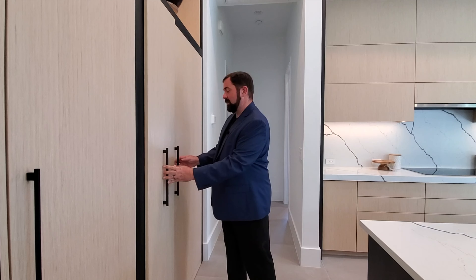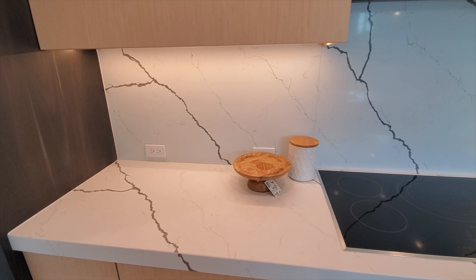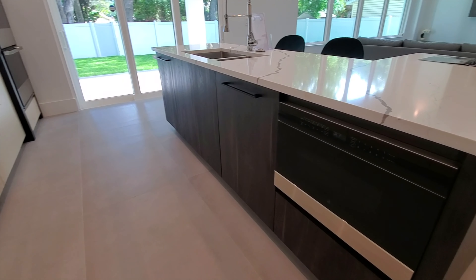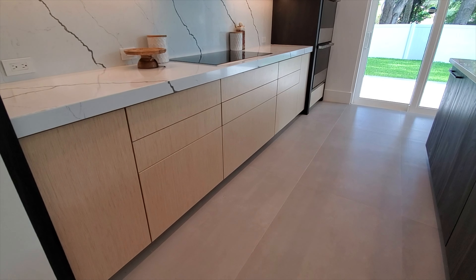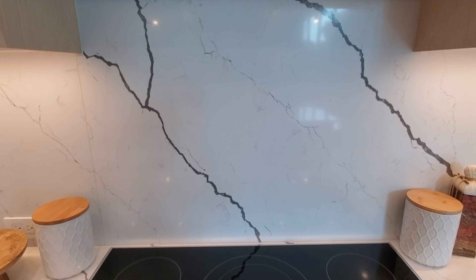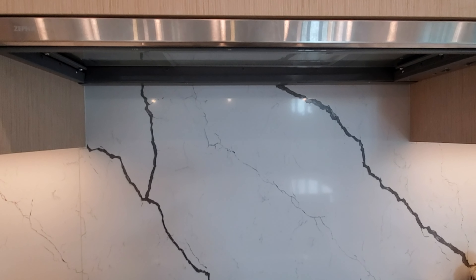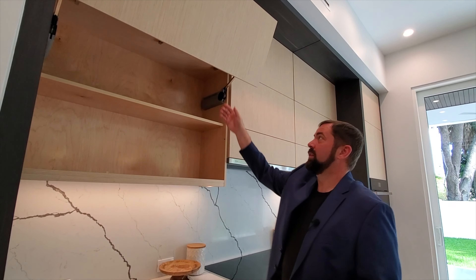Right next to that is the pantry — no shelving in yet but plenty of storage space. The kitchen itself has quartz countertops and quartz backsplash, with a darker brown color on one side and slightly lighter on the other, which is very common in high-end homes. There's an electric stove top with an overhead air vent, and the cabinets have a touch-open mechanism.